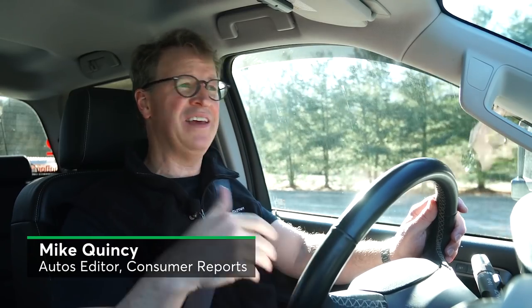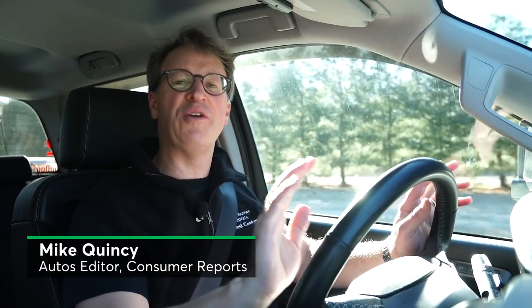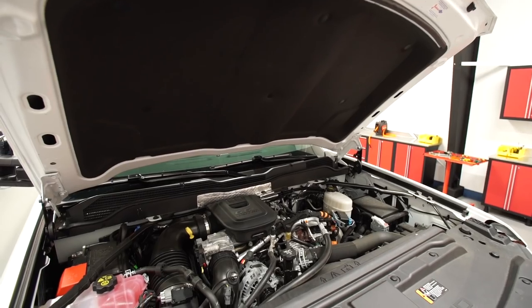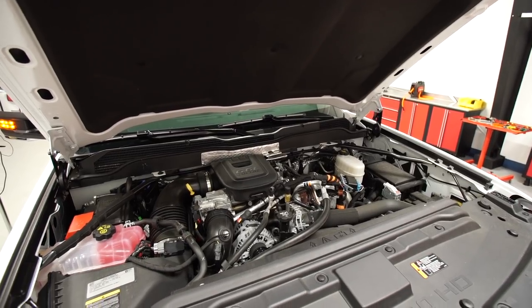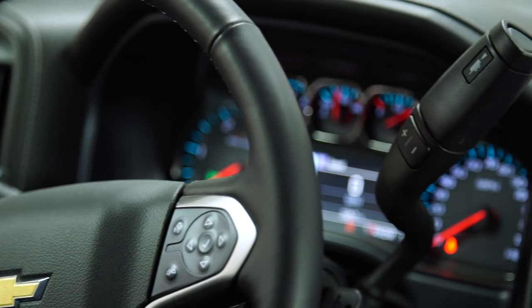Like most pickup trucks, you can get various bed lengths, engines, drive wheels. There are so many configurations, we just can't get into it. We got ours with the 6.6-liter Duramax V8 turbo diesel engine, matched to an Allison six-speed automatic transmission.